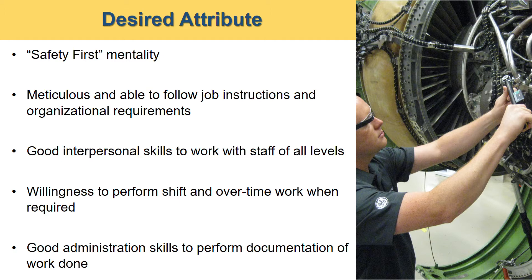You also need to have good interpersonal skills in order to communicate with staff of all levels. You must be willing to perform shift and overtime work when required by the company, and you need to have good administration skills to perform documentation of all your work done.